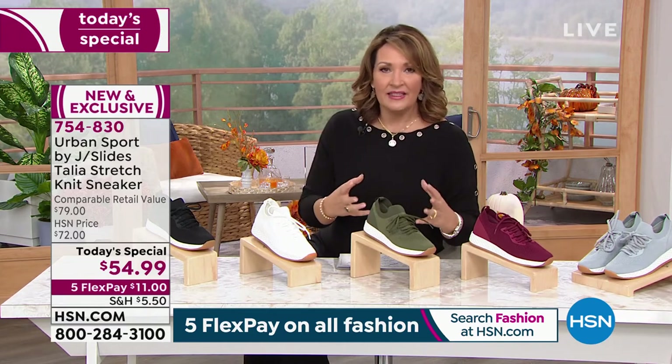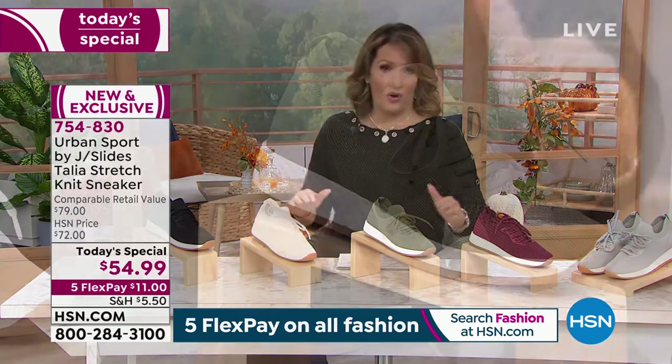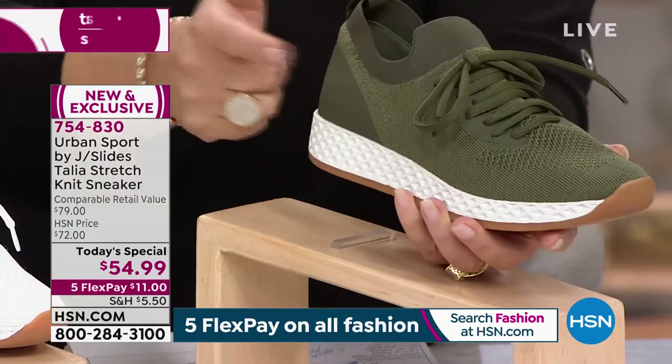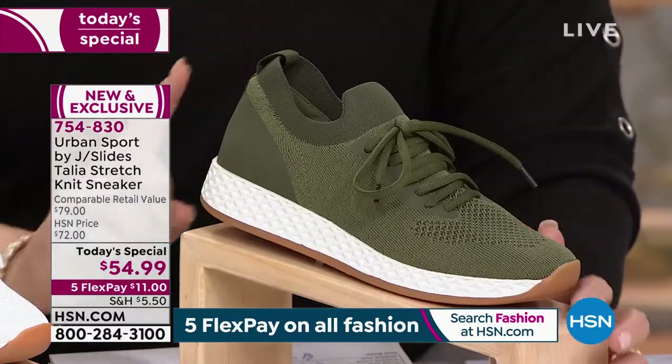This is athleisure taken to the next level because they are stylish, comfortable, and absolutely adorable. For that price of $54, you cannot buy this. You cannot buy this for $55 anywhere but right here on HSN.